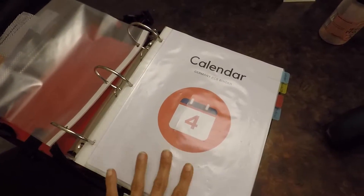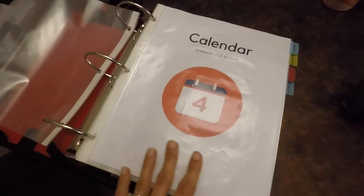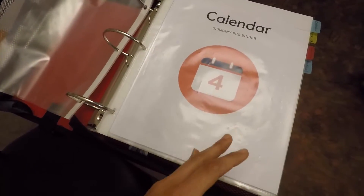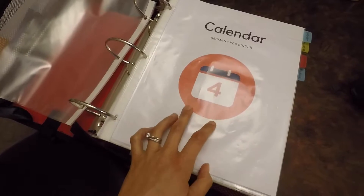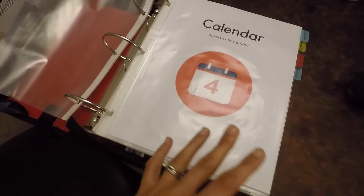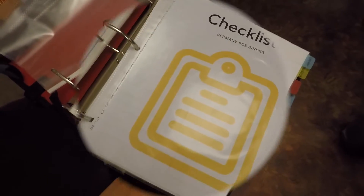The first step when creating your binder: make a calendar. Whether you buy one from the store, put holes in it, and put it in here, or whatever you want — just have a calendar starting from whenever you get that RFO or the official orders until you leave the country.